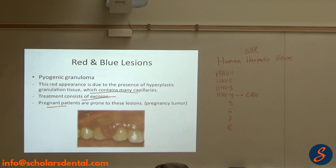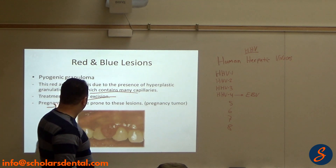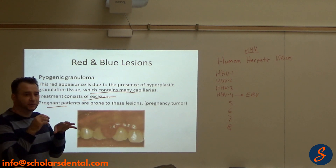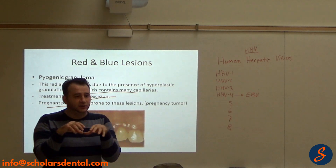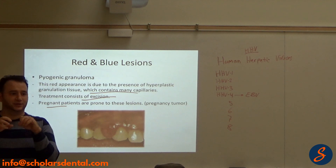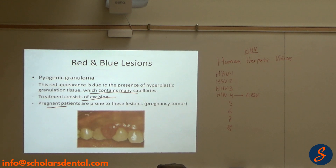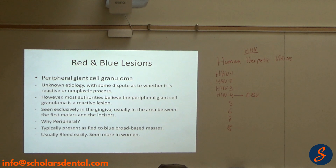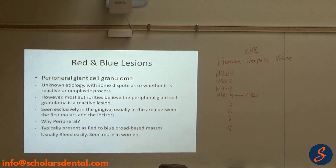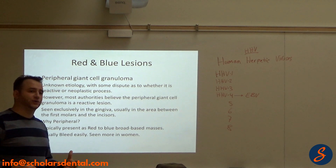Pyogenic granuloma is the same as pregnancy tumor. If it happens in pregnancy, there is more risk because of hormonal change. P. intermedia is a bacteria that affects the gums and it likes hormones — P. intermedia likes to eat hormones. So there is more risk when there are hormonal changes. This here is a peripheral giant cell granuloma.